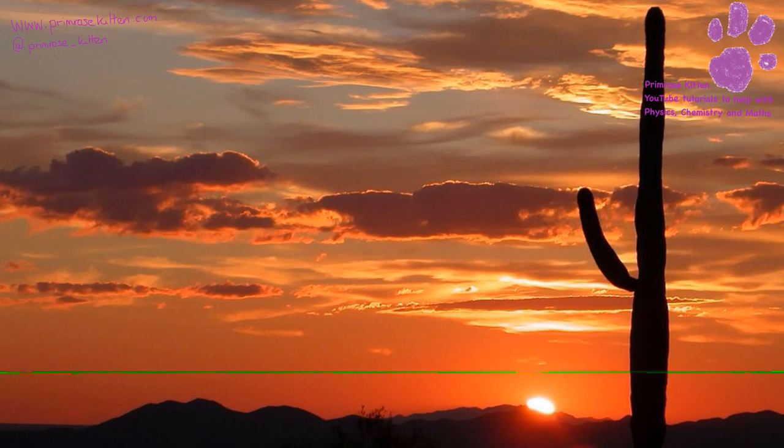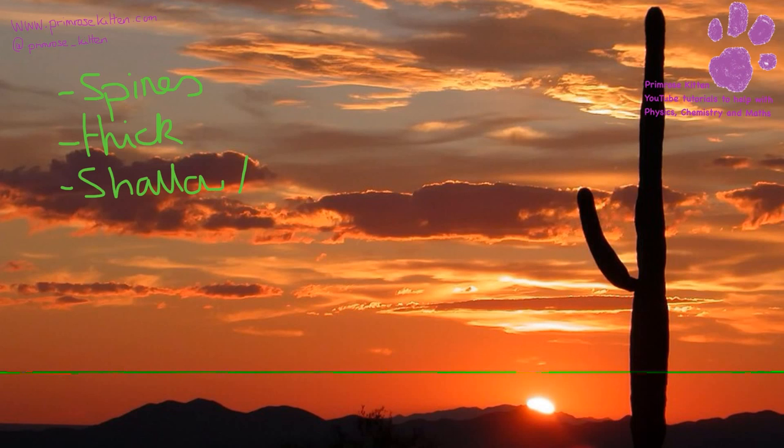Cacti are an example of plants that are well adapted to a desert environment. They have spines instead of leaves to reduce surface area and to prevent them being eaten. They have thick stems for water storage, and they have a shallow but wide set of roots so that they can absorb water as soon as it hits the surface over a very wide area.